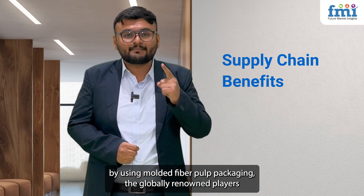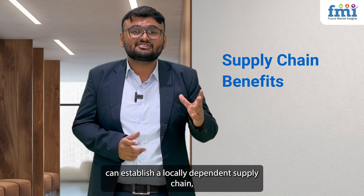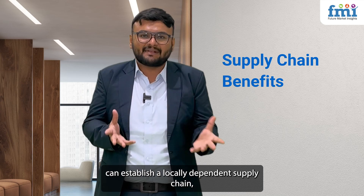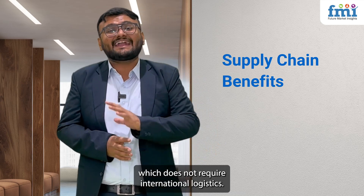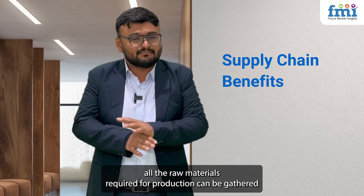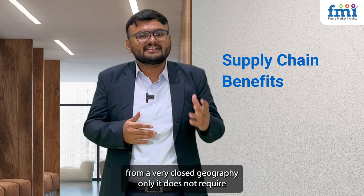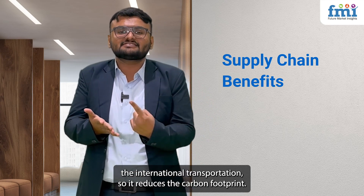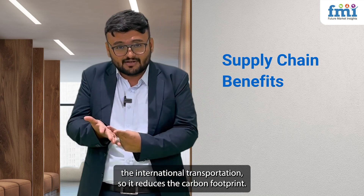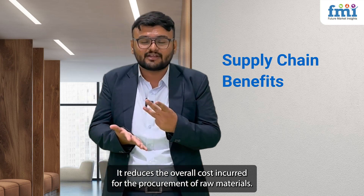By using molded fiber pulp packaging, globally renowned players can establish a locally dependent supply chain that does not require international logistics. All the raw materials required for production can be gathered from a very close geography, eliminating the need for international transportation. This reduces the carbon footprint and lowers the overall cost incurred for the procurement of raw materials.